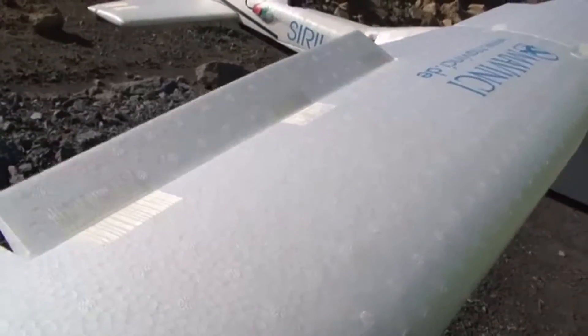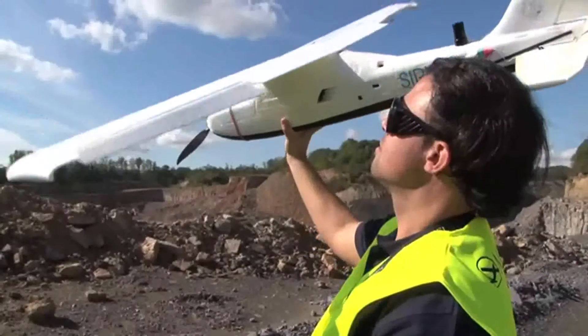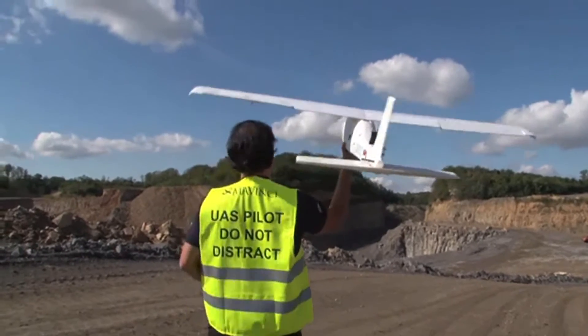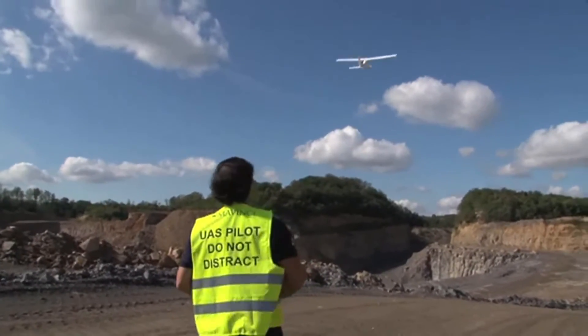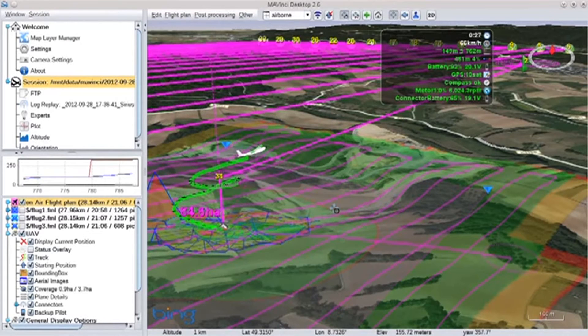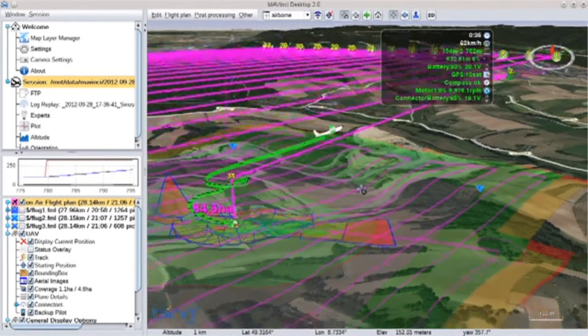After a short system test, Sirius is ready for takeoff. The UAV is launched simply by hand and immediately rises to flying altitude autonomously. The Sirius UAV can be tracked in real-time and in 3D in Mavinci Desktop.